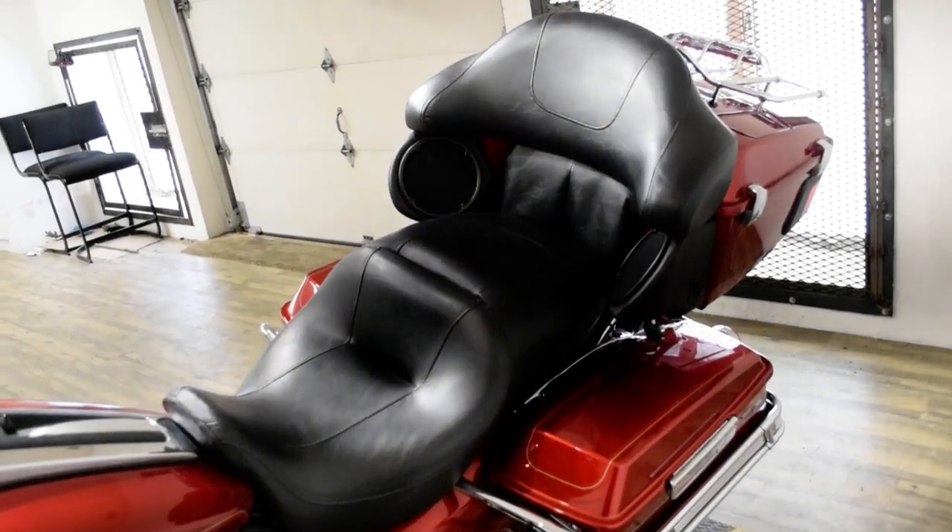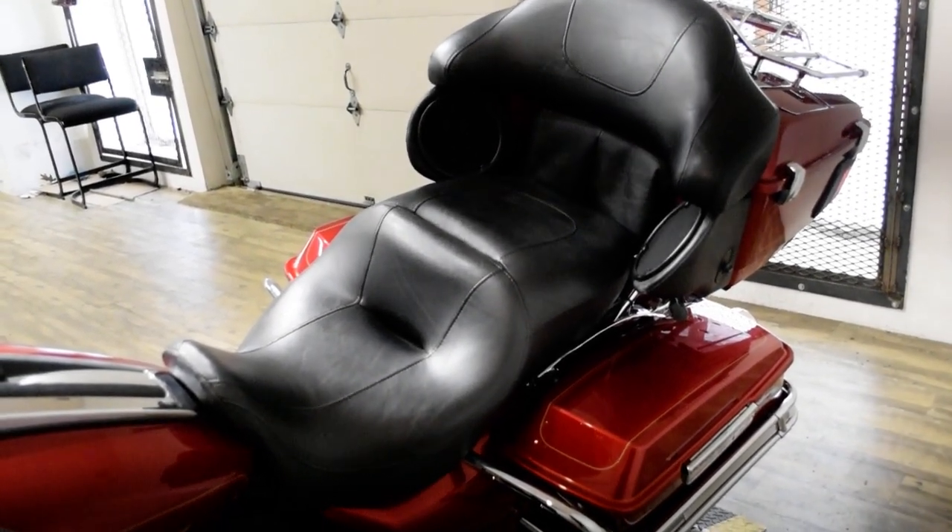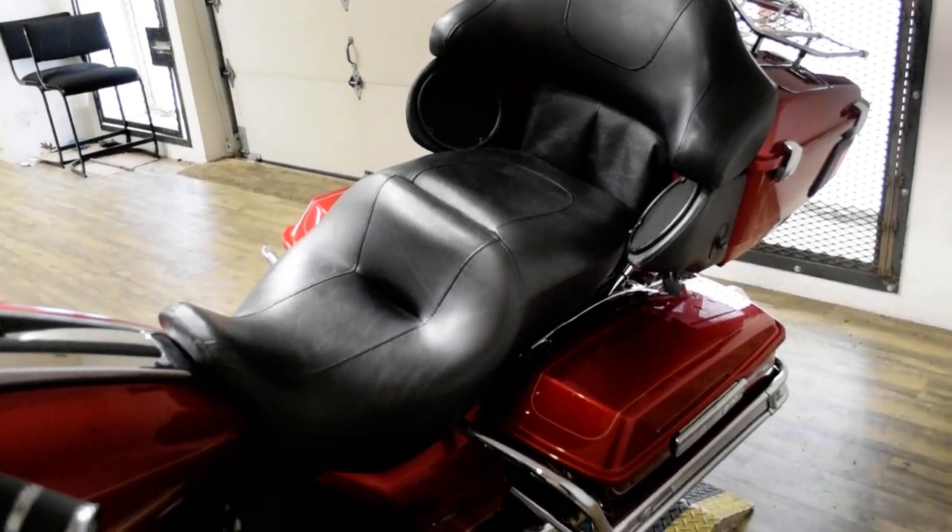This bike has been serviced and safety inspected and is ready for the road. It has the light park kit, Vance and Hines exhaust, and the luggage rack.